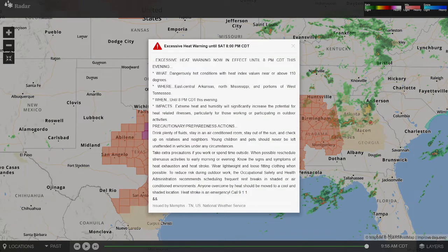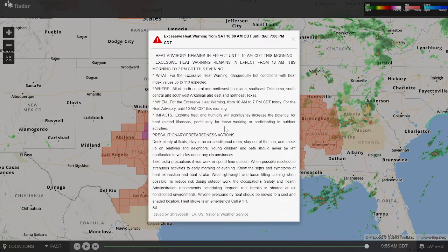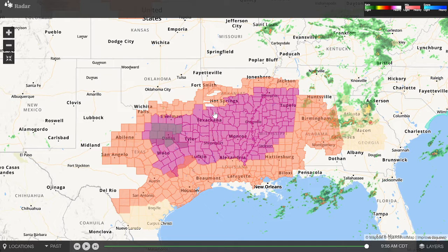This is very dangerous heat that is continuing across much of the south. So make sure you are drinking plenty of water, staying hydrated, and staying indoors whenever possible over the next few days, because this very dangerous heat is going to continue.